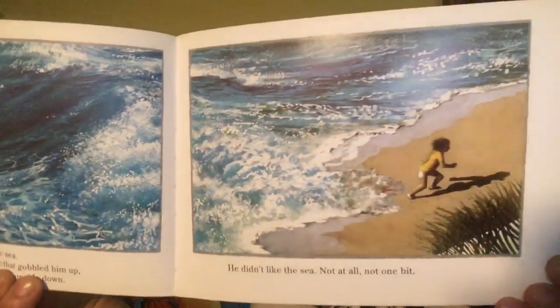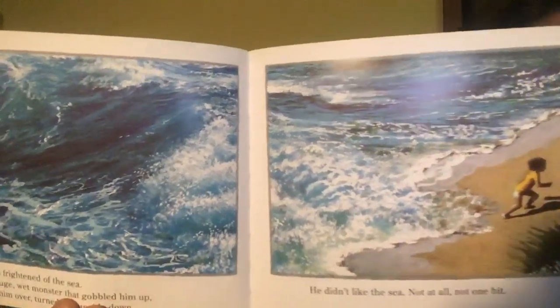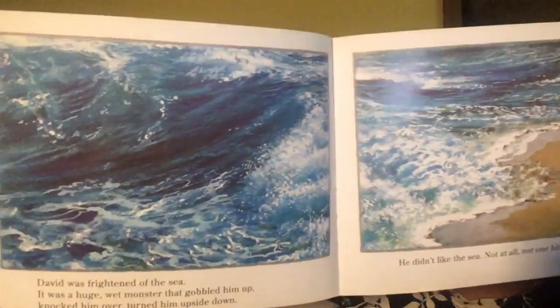It can look a bit scary sometimes. How do you feel about the sea? Do you love it? Or are you a bit scared of it too?